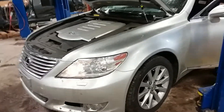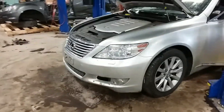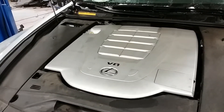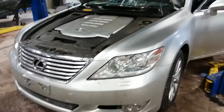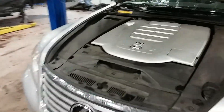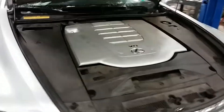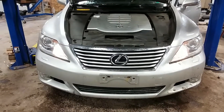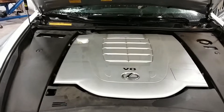One, a 2010 Lexus LS460. Motor starts up, runs good, very quiet.